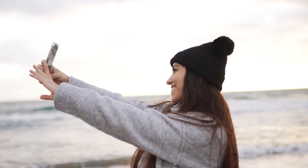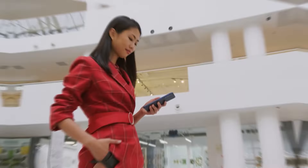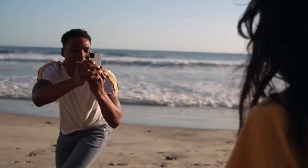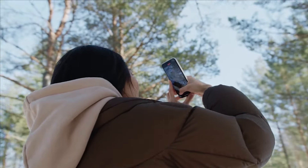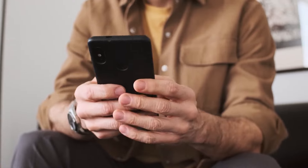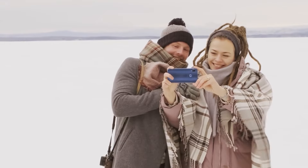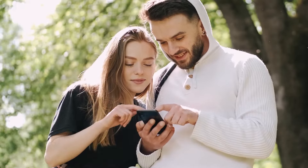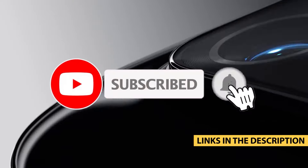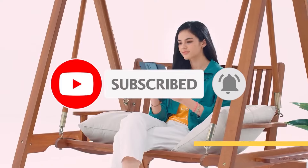There you have it, folks — the top 5 best LG phones in 2025. From innovative designs to powerhouse performance, LG continues to deliver impressive devices. Which one is your favorite? Let us know in the comments below. Don't forget to hit that subscribe button and turn on notifications so you don't miss out on more tech reviews and top product lists. Thanks for watching and we'll see you in the next one.